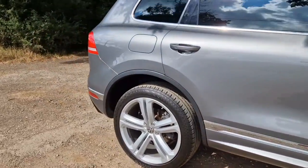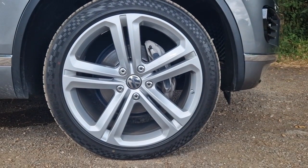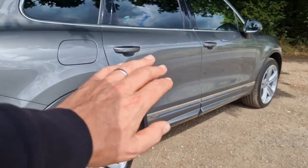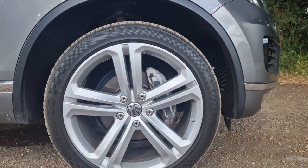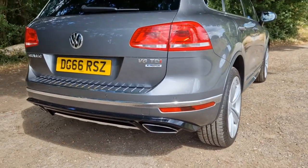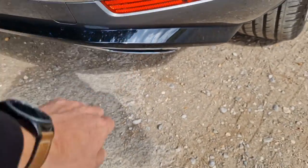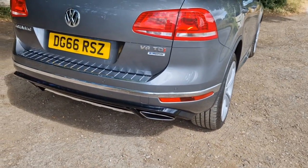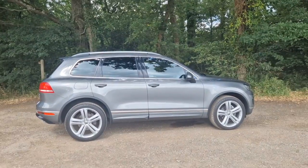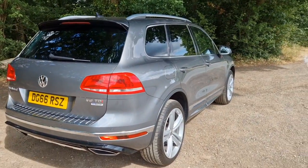You also get extended side skirts on the bottom of the doors which make the car look a little bit wider. This car has also been upgraded with the 21-inch Mallory alloy wheels — my favourite for this particular one — an upgrade over the standard 20-inch wheel. Every single one has just been refinished in absolutely perfect, completely unmarked condition, with very good tyres all the way around.